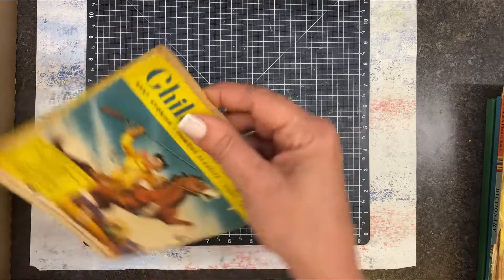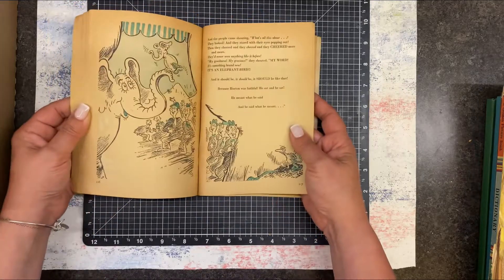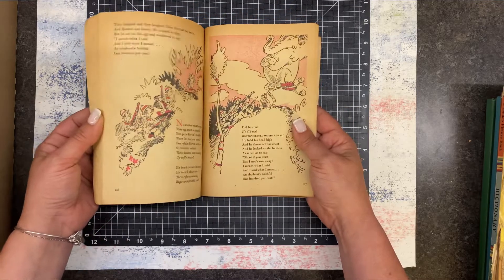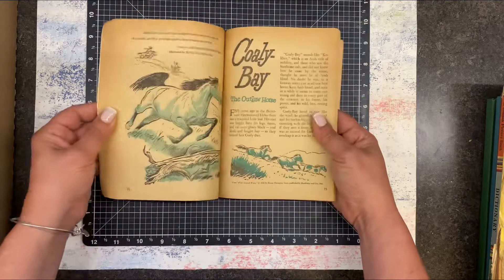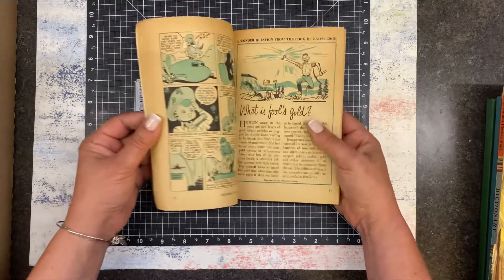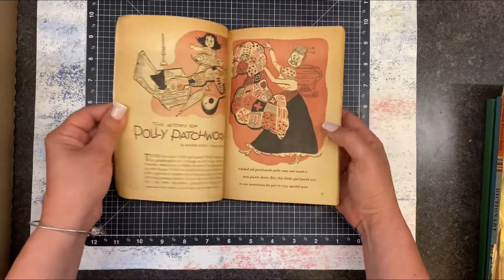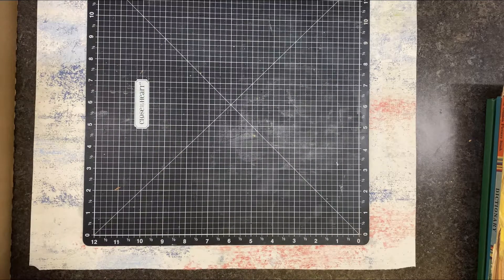Let me flip through a couple of these. Here's one that's more — this is Kit Carson — but there's just such a variety inside. I love the old comics. Dr. Seuss is in here. There are stories, and this would be really cool. They range from 1953 all the way to 1957. I think that looks like the oldest one.